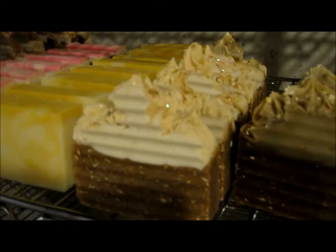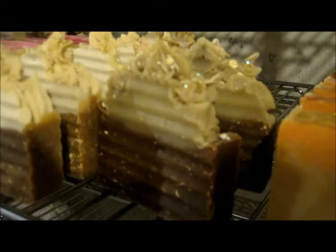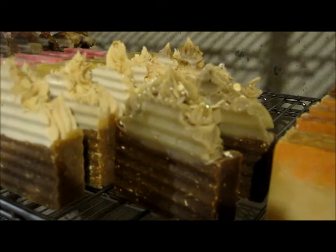Right over here I have my Honey Oat Crunch Bar, and I only have two bars left because I absolutely love it. I love the smell. It has ground oats and whole oats, and I just love the exfoliation. It smells absolutely great — one of my favorite soaps.